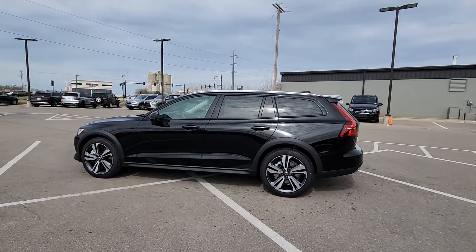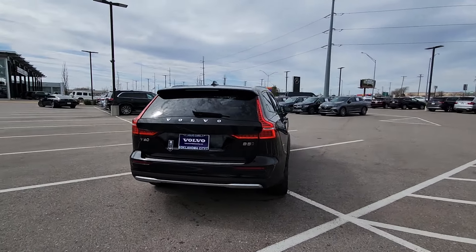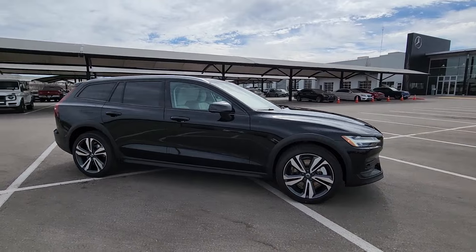You're going to love the 2024 Volvo V60 CC. Take a moment to tour this practical and performance-minded Volvo V60, the iconic wagon that offers exceptional passenger protection, agile handling, and upscale comfort.